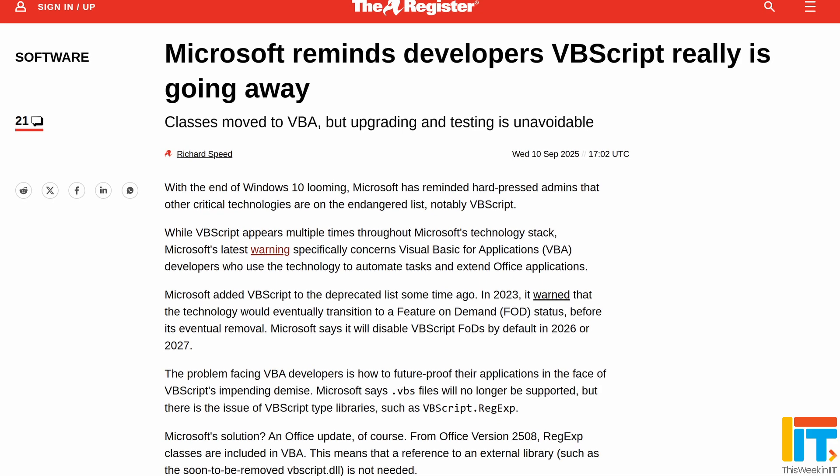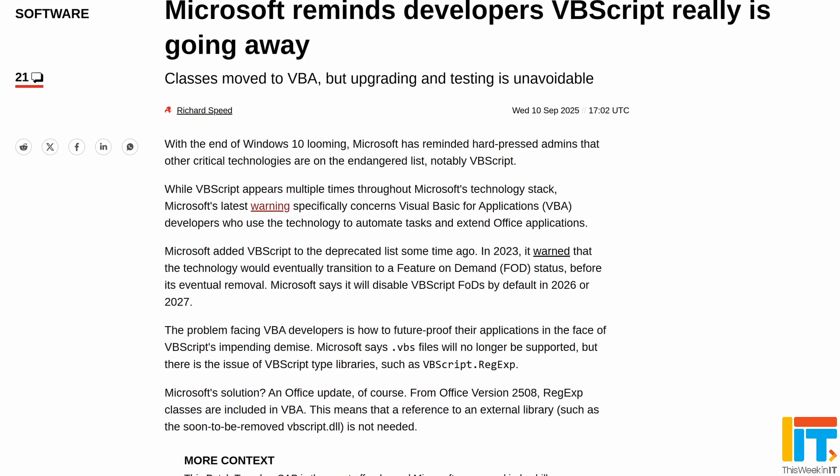Microsoft reminded us that it's going to be retiring VBScript by the end of 2026 or 2027. This isn't new information — they said this originally in 2023 — but their telemetry is showing that organizations are still using it. If you have macros programmed in Office using Visual Basic for Applications (VBA) and you're calling any VBScript files with a .vbs extension, or using VBScript type libraries like vbscript.regexp, you need to update those macros. The good news is that Office apps starting from version 2508 include those RegExp libraries in VBA, so you'll be able to find a solution for that VBScript regexp call directly from within VBA.